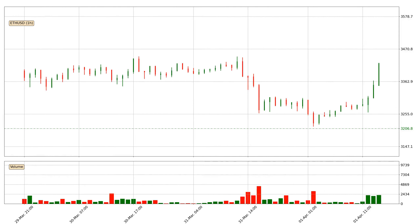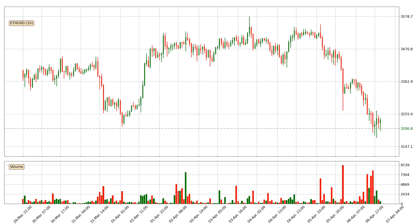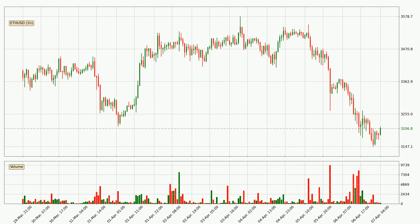Hey fellow crypto enthusiast, welcome to today's quick trend analysis. Let's get straight to it. Today, find out how the price of Ethereum has changed and what the technical indicators SMA, EMA, RSI and Divergence show. If you are unfamiliar with the indicators, check out the explanation videos below.